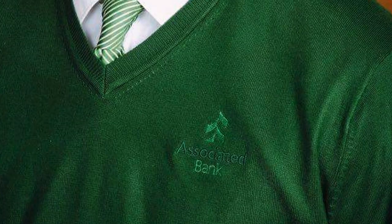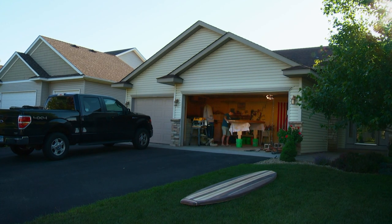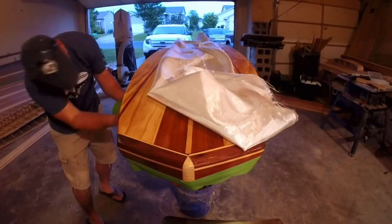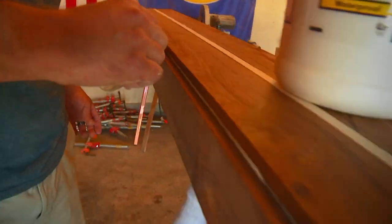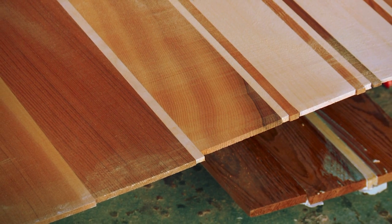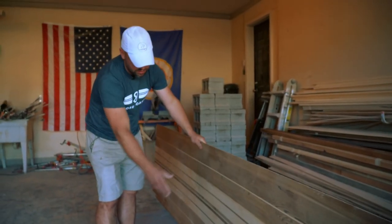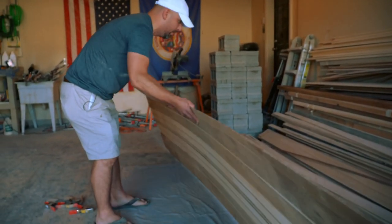Tim Shore's day job might be banking, but he really cashes in on his true passion at night. Tim sneaks off to the garage to build paddle boards. He first cuts and glues together the board tops and bottoms. A little sanding and they look smooth and ready to be glued up. 'I find what's the better side of the two — that will be the bottom of the board.'